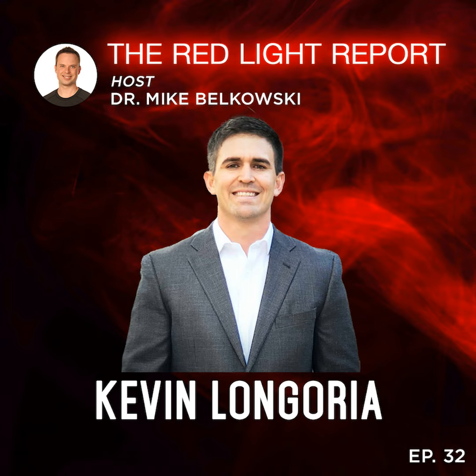Welcome to the Red Light Report, your number one source for all things red light therapy, where you will learn how to optimize your health, wellness, and longevity with the power of photobiomodulation. I'm your host, Dr. Mike Belkowski. All right, guys, welcome back to the Red Light Report.